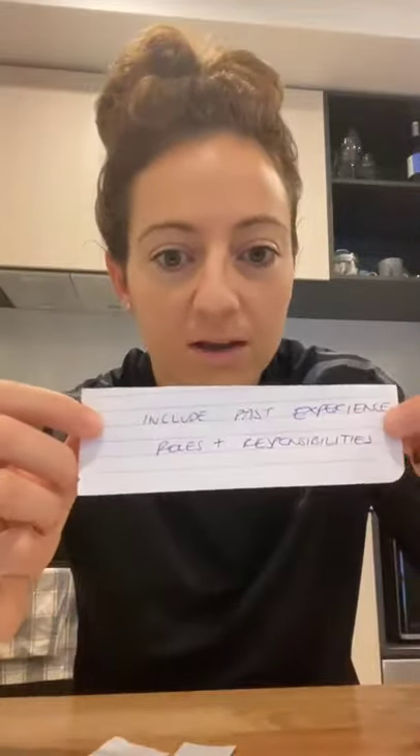Number three: include past experience, roles, and responsibilities. In the section where you're talking about your past experience with work or voluntary work, make sure you actually include some examples of the roles and responsibilities you had. For example, if you were working as a checkout chick or a checkout bloke at a local supermarket, what were some of the things you had to do? Did you have to clean? Did you have to collate money? Did you have to help people find products? Things like that.